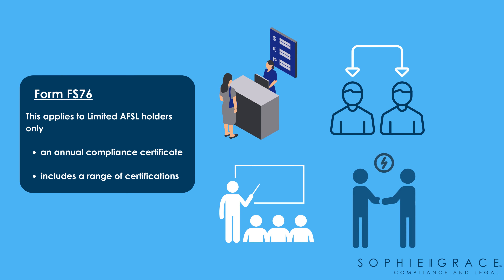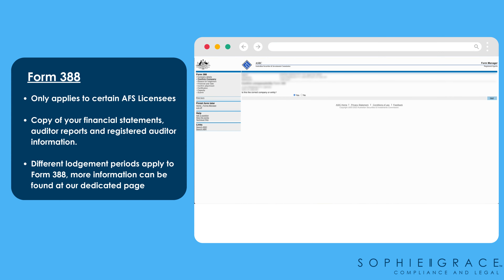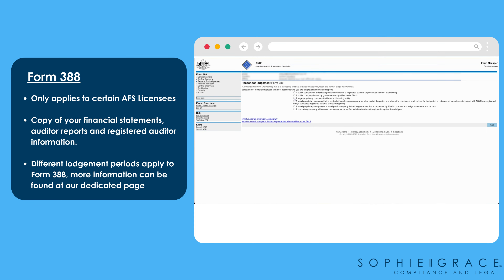Form 388 only applies to some licensees. Be sure to check with your auditor if this one applies to you.